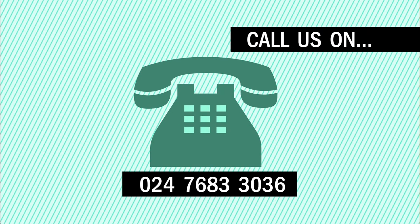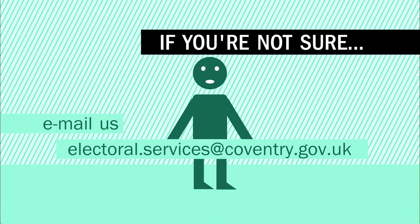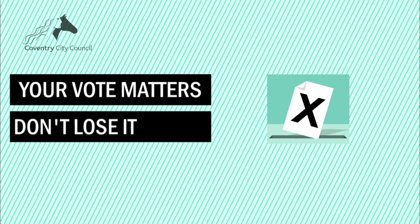If you don't use a computer, tablet or smartphone, simply call us on this number. Not sure if you're already registered? Just drop us an email and we'll let you know. Registration has never been easier.